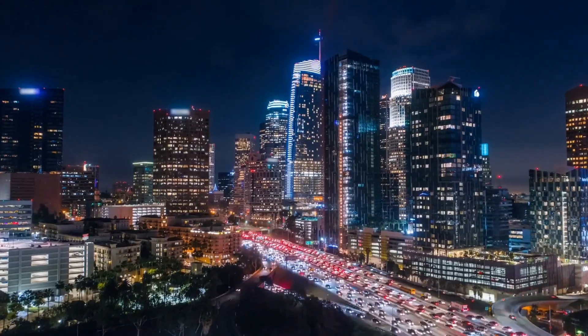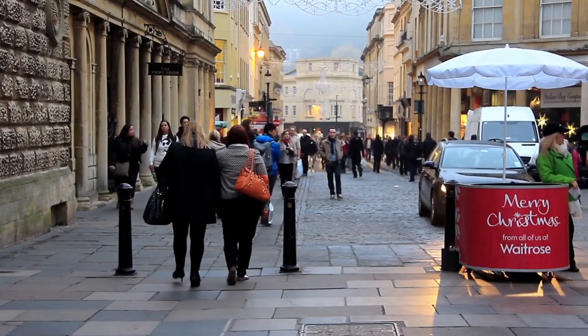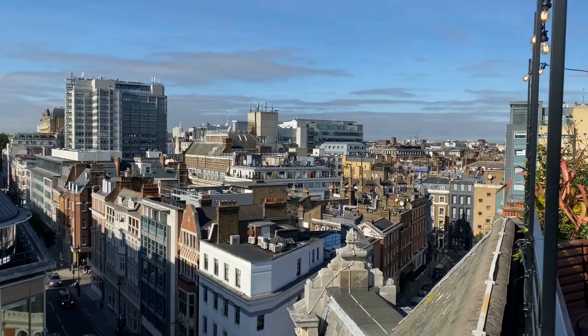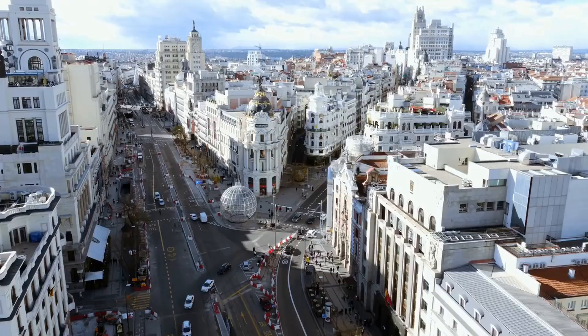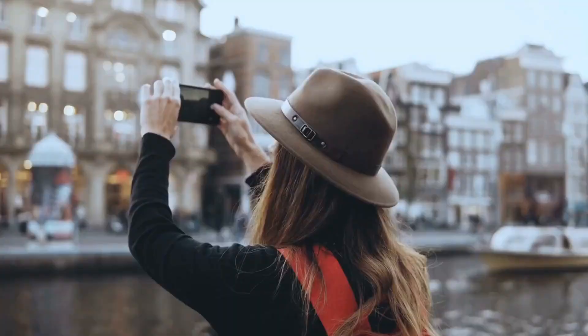Every city has its own hidden gems, those charming, off-the-beaten-path locations that can only be found by those who are in the know, and London has its fair number of them. You might be surprised to learn that there are hidden gems in downtown London as well, disguised by the commotion of all the great city attractions that divert visitors from giving these locations the attention they so obviously merit.